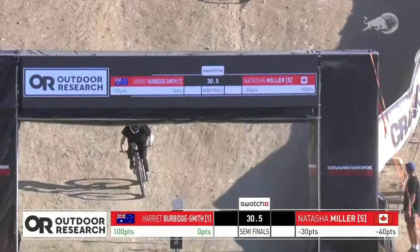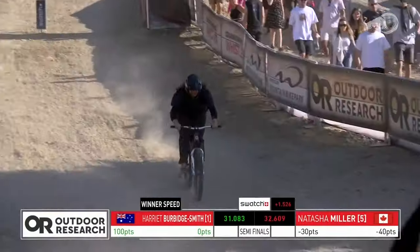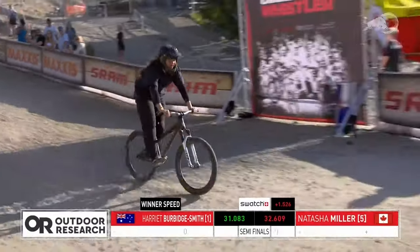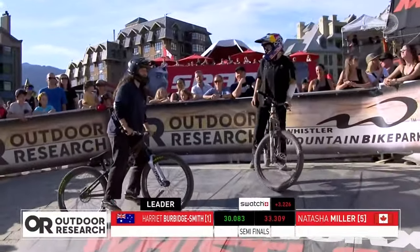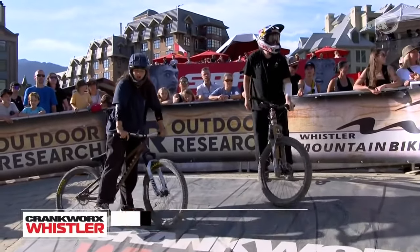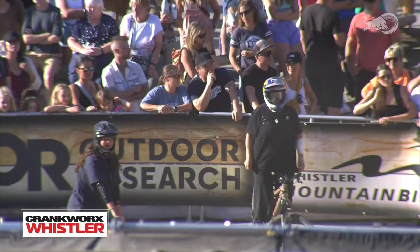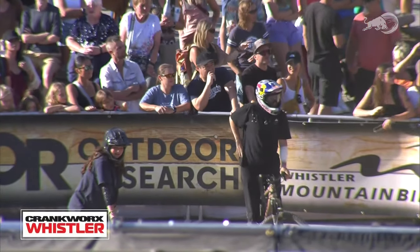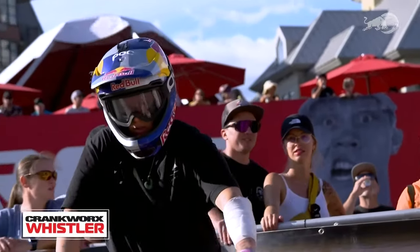When you hear those tires skipping across the ground — that is not what you want to hear or feel coming around those flat turns into the chute. Harriet cleaned through the line first. She picked up 100 points — a second off her time from that backflip on jump number one. That straight air is not going to help on jump number two, but it's not going to matter — Harriet is going to have the advantage over Natasha Miller.